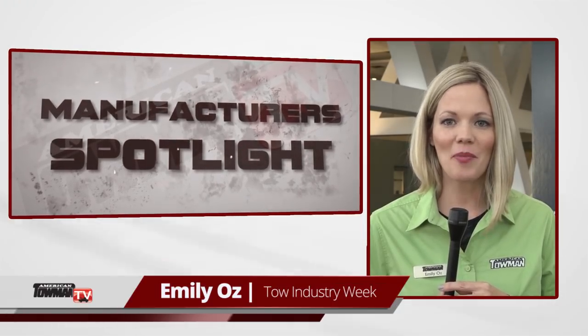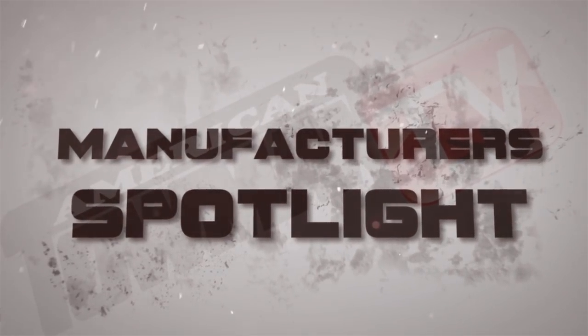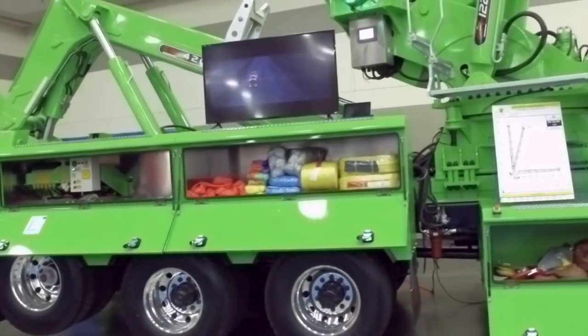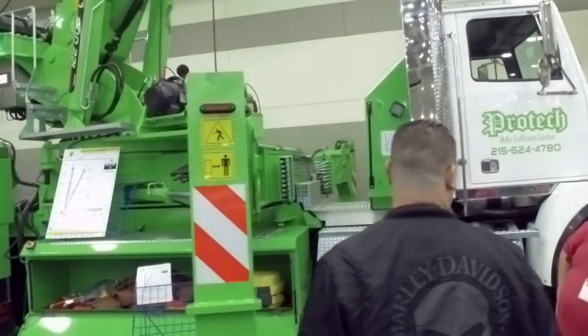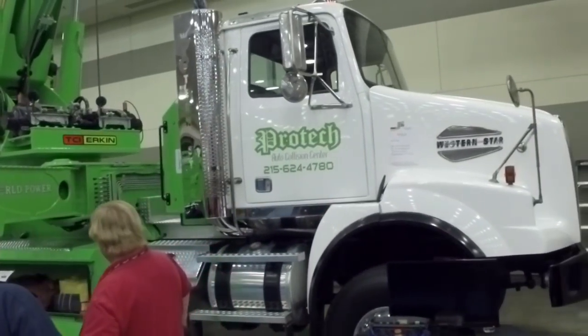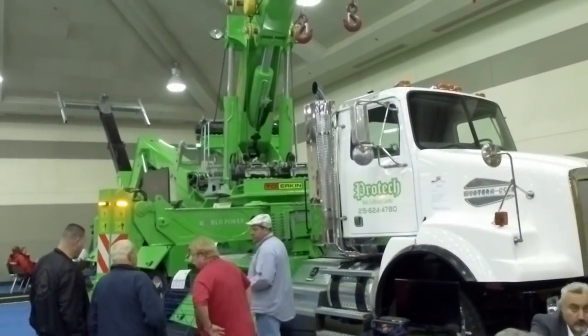Welcome to Tow Industry Week. I'm Emily Oz. Today we hear about the latest and greatest in tow truck technology in our manufacturer's spotlight. We take you inside the American Towman Exposition in Baltimore 2017 for this update with Truck Crane Solutions, as Gordon Besh talks about the company's Erken 122L4-420C articulated rotator.